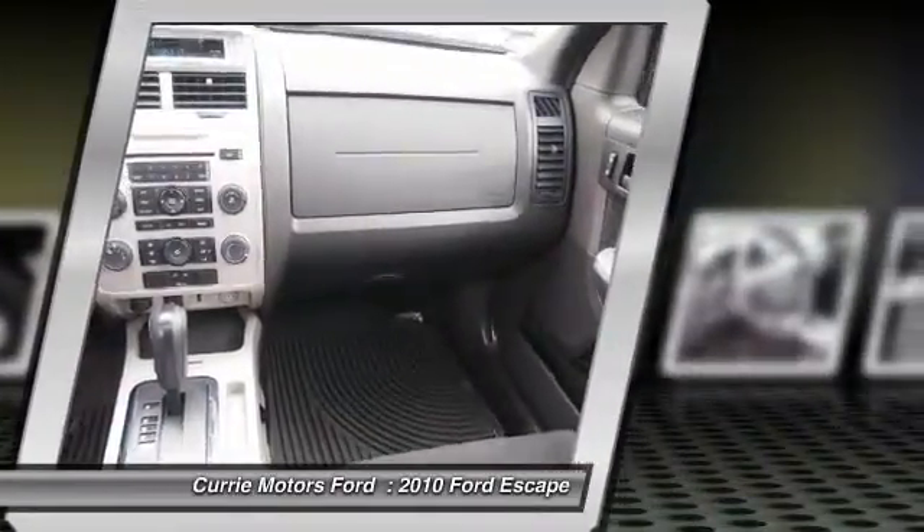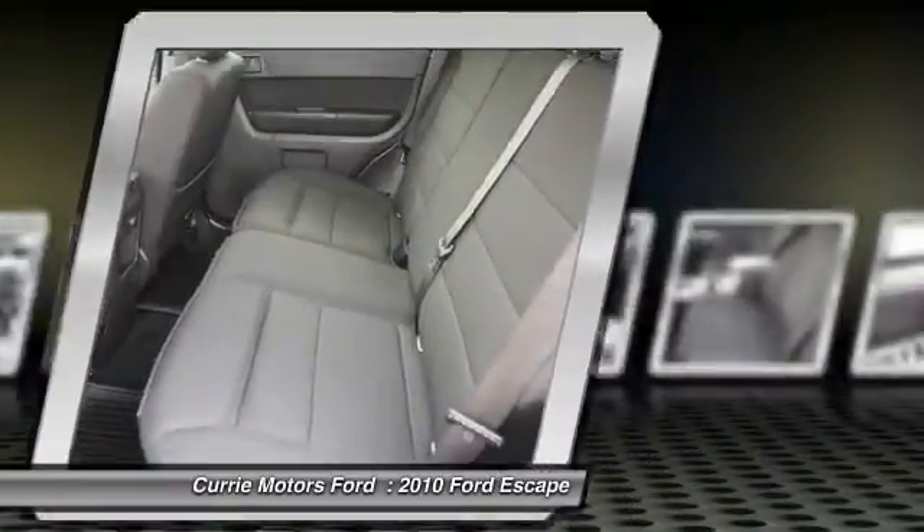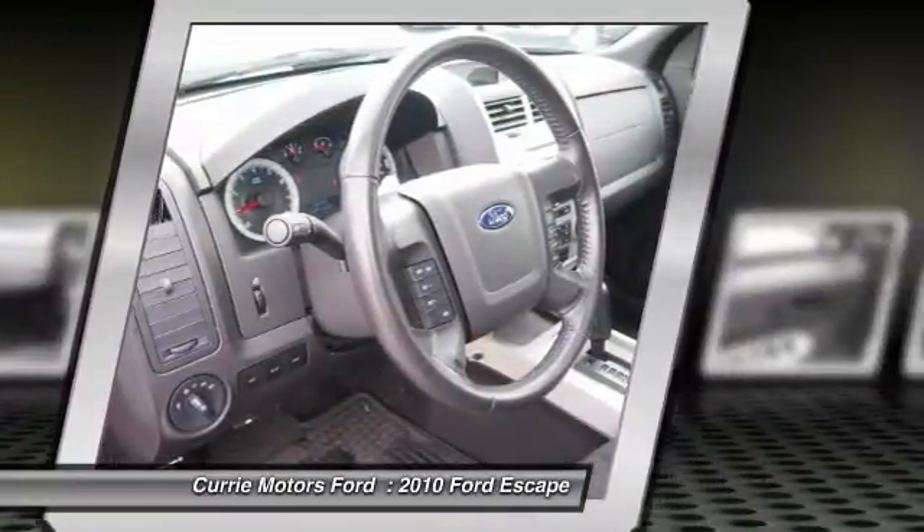Compass, fog lights, power windows, rear window defroster. Come see the car for yourself.